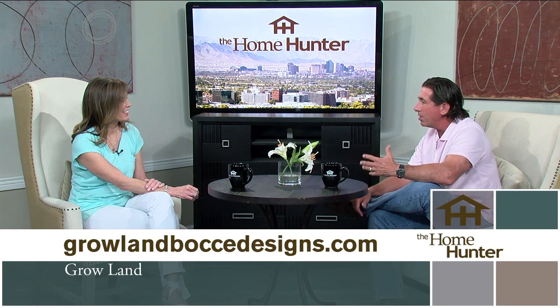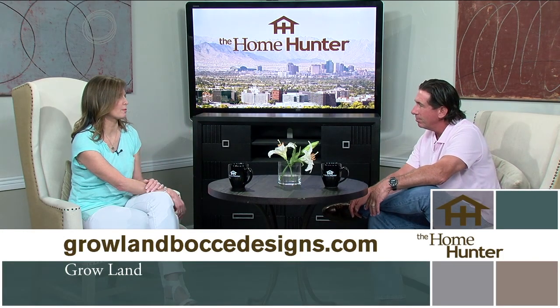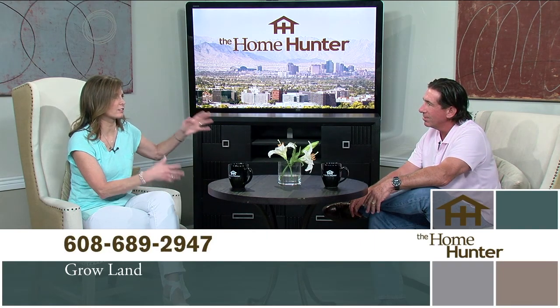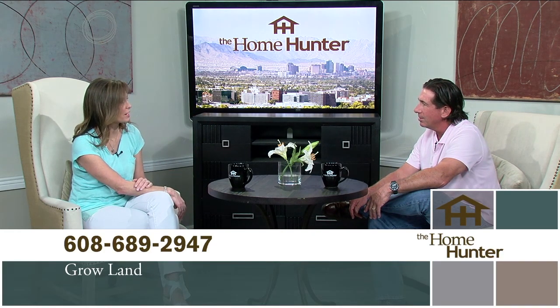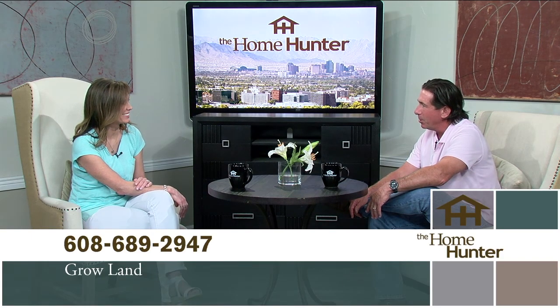Not only do we have the field knowledge, but now we have certifications to back it all up. Making sure our clients are taken care of is super important. Whether it's maintenance or the complete design of the backyard or front yard, people just need to give you a call and get on your schedule. We're easy to find — we're all over the internet. Thank you so much for joining us again.